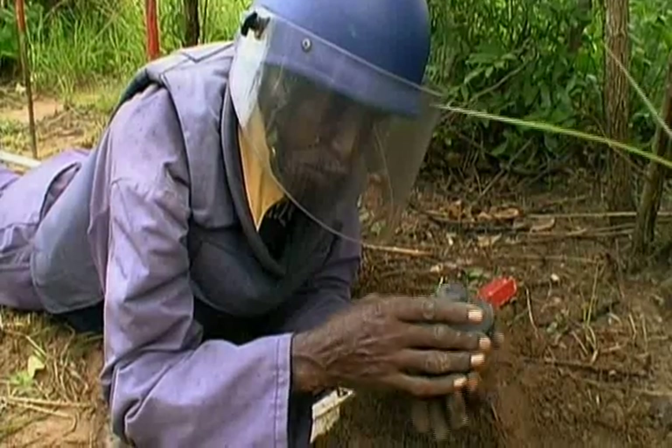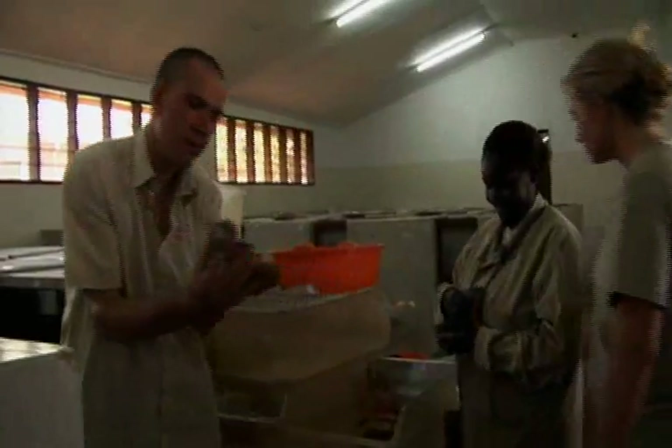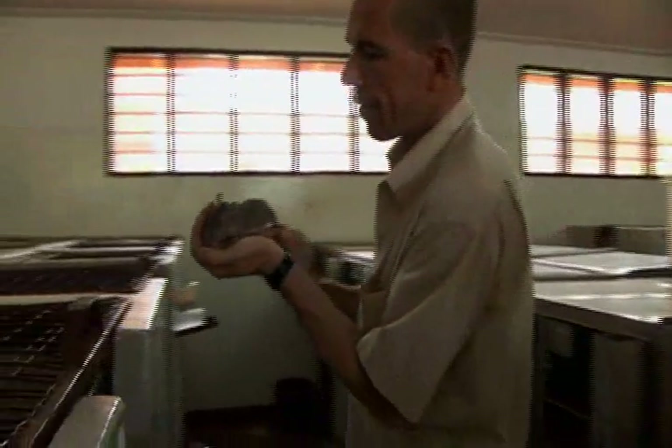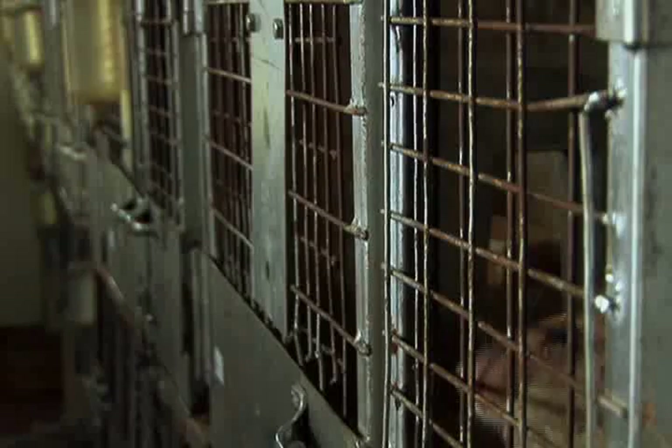But finding and removing landmines — or demining — is dangerous work. Bart Wiegens, a product designer, was searching for solutions to this problem. And that's when he turned to rats.